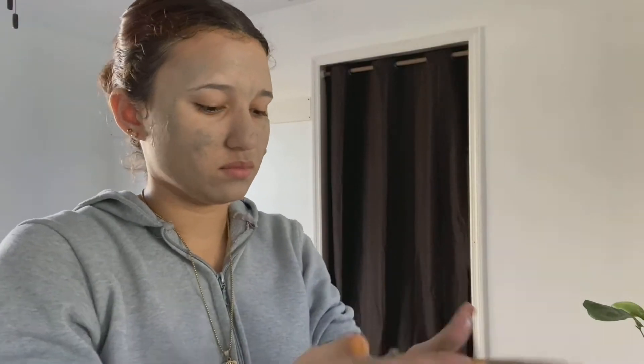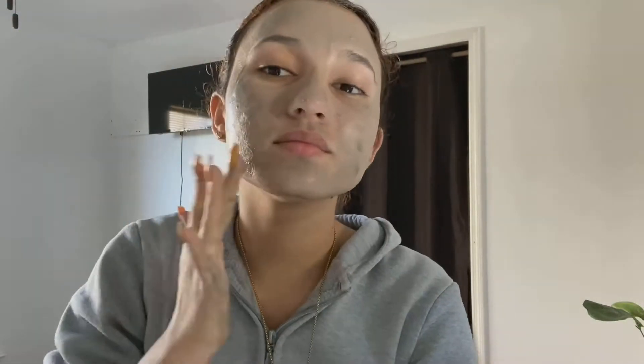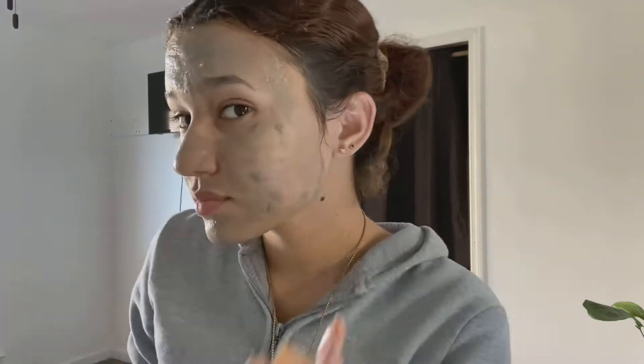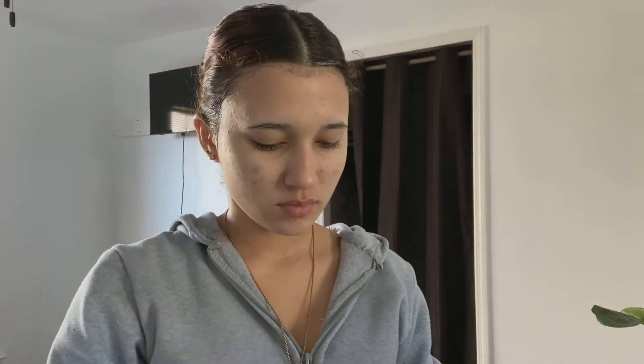I put on a relatively thin layer using my hands, going as close to under my eye as possible without getting too close since that's a sensitive area. I also go a little under my jaw to make sure the mask properly covers my face. I rinse out my bowl while I wait for it to dry — I usually leave it about five minutes and then rinse it off with warm water very gently.